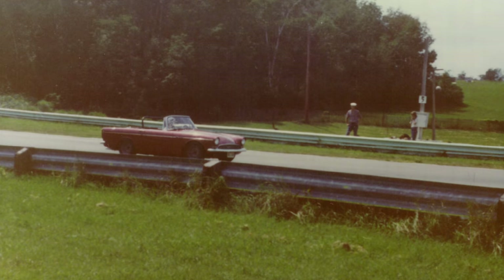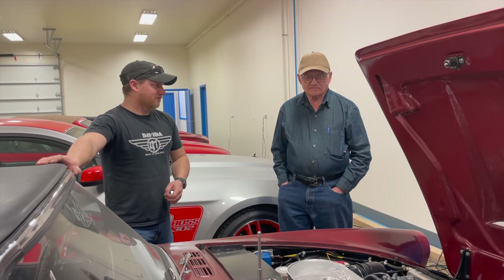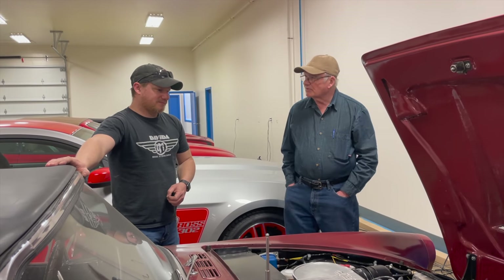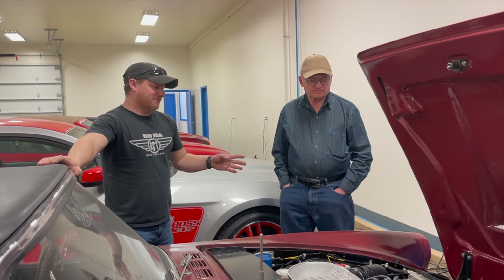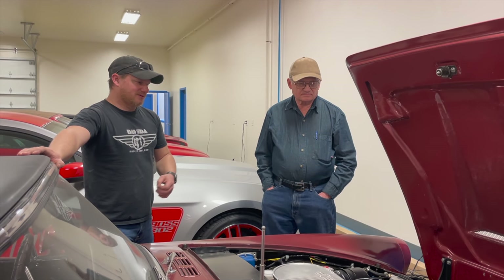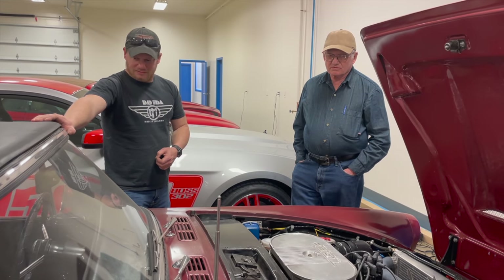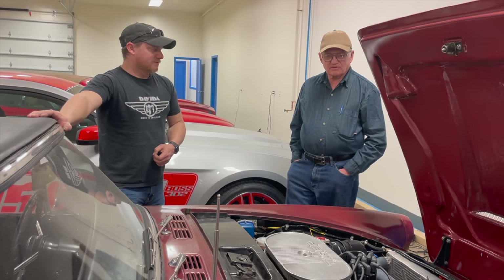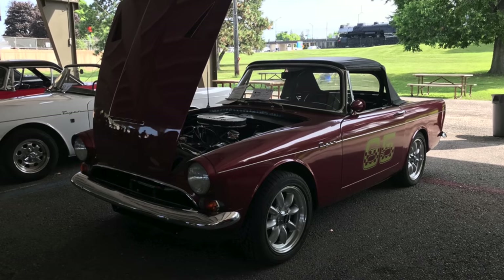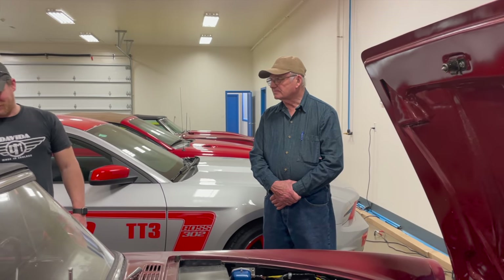You were taking this car to track events before I was born, and then still did a few after — I think around '83 or '84 when I would have been four or five. Then I think you stopped until I was 18 and started taking me to track events, eventually letting me drive a car on track as well. About two years ago we took — Steve took the Harrington Alpine, I took this car and the blue Tiger — to a Sunbeam event up in La Crosse, Wisconsin.